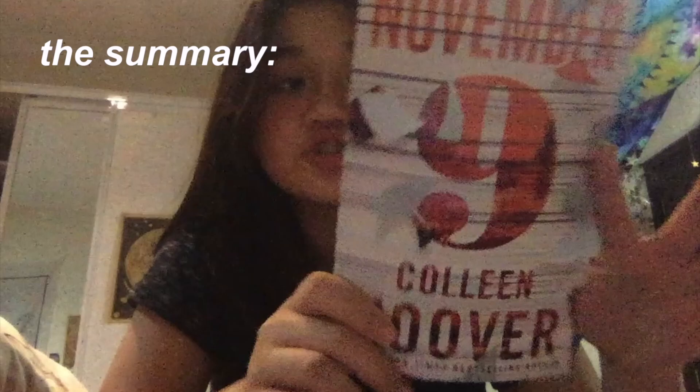The next book is November 9th by Colleen Hoover. Fallon is an actress and Ben is a writer, and they make a deal where they meet every year on November 9th with no social media or contact in between. When I tell you I ugly-cried at the end because of the last few meetings — you should really read this book. It's one of my favorites.